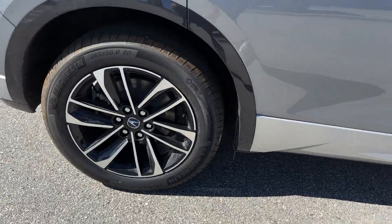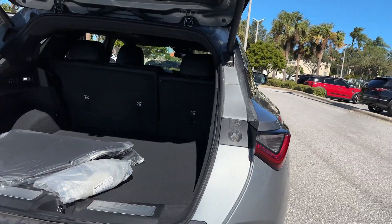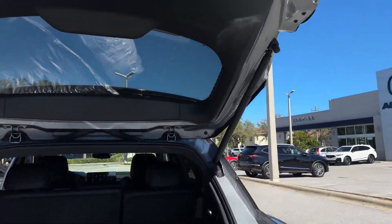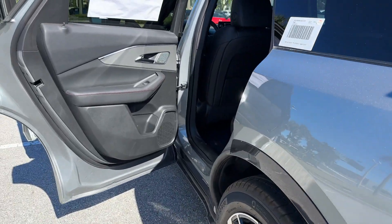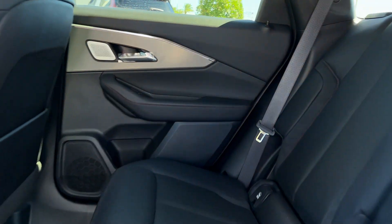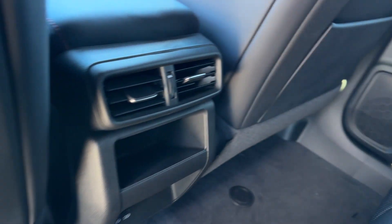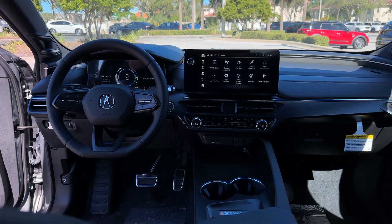It's full of phenomenal features that any driver would appreciate, such as Lane Keeping Assist, Side View Mirrors with Turn Signals, Lane Departure Warning, Wi-Fi Hotspot, Satellite Radio, Navigation, Premium Sound System, Multi-Zone Air Conditioning, Blind Spot Monitor, All-Wheel Drive, and Parking Aid Sensor.